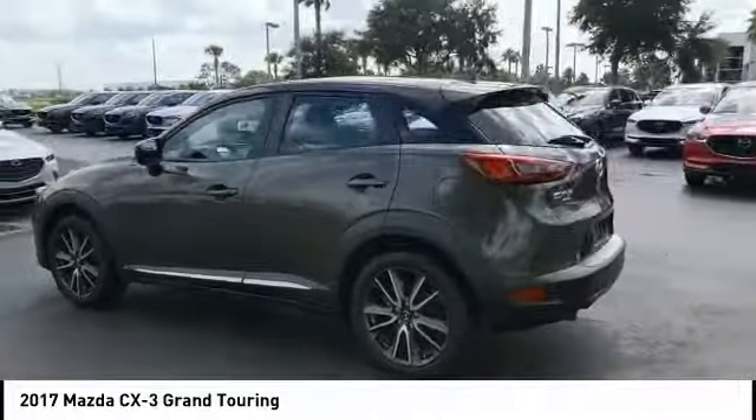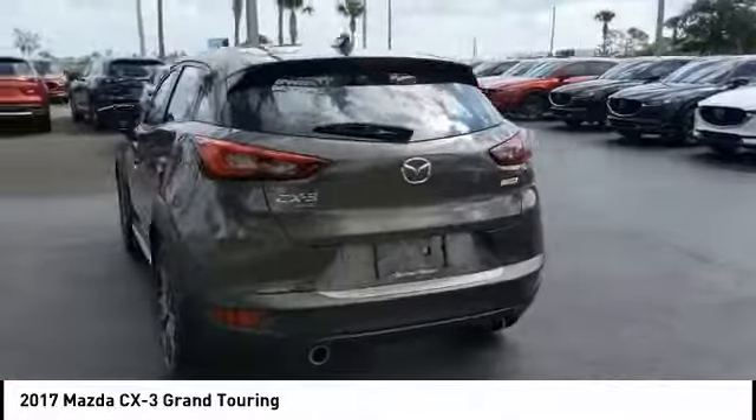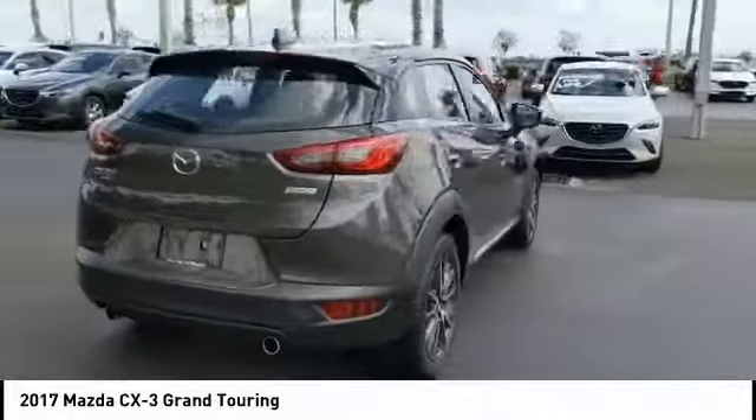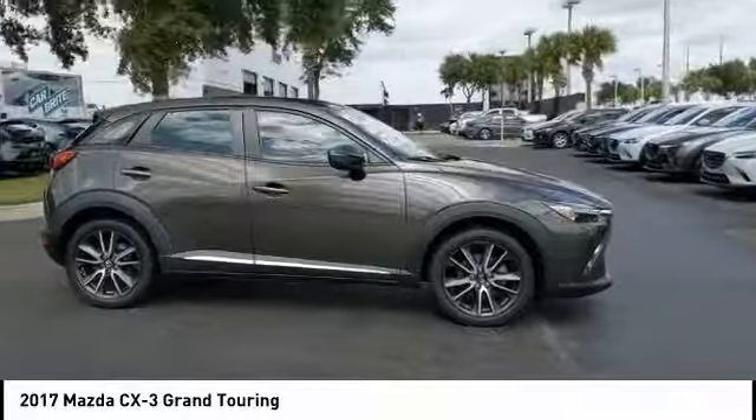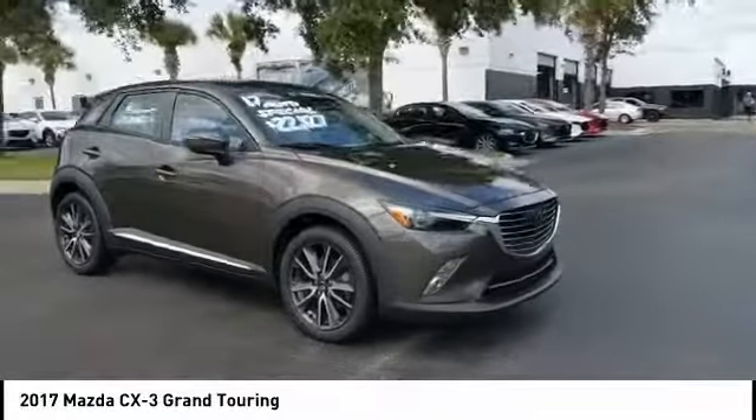Make a great choice today with the 2017 CX-3. The CX-3 is a fun and feisty roundabout with outstanding performance, style, and sophistication that outstrips the competition.